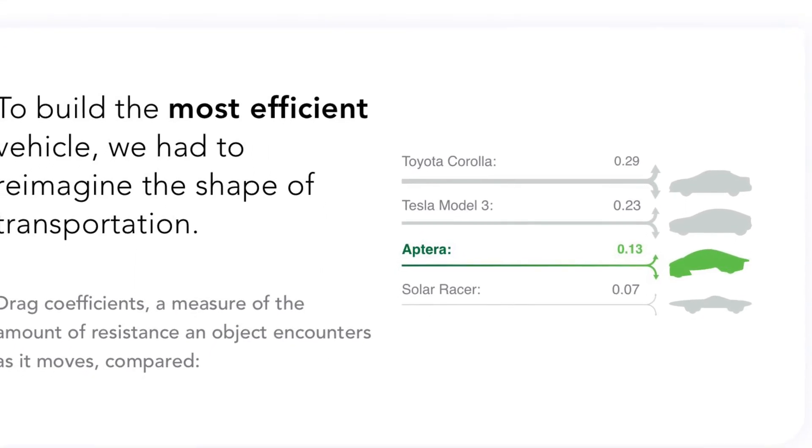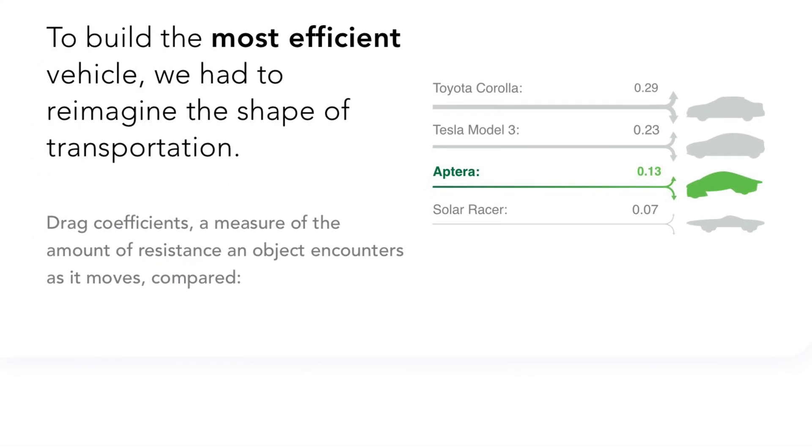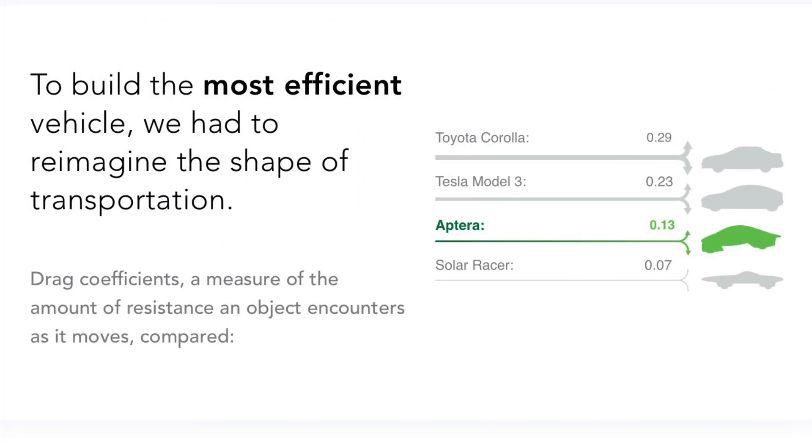Here's a chart that shows the drag coefficient for each vehicle. On a Toyota Corolla you have 0.29. Tesla Model 3, you've got 0.23. But the Aptura is 0.13. You can see how efficient the Aptura is — you could go much further on it.